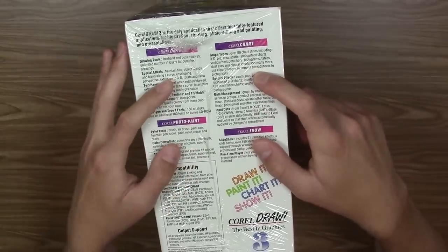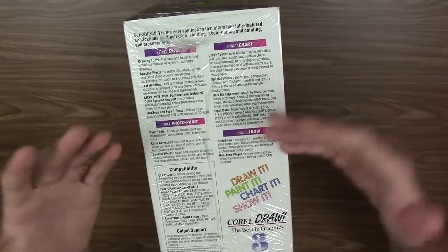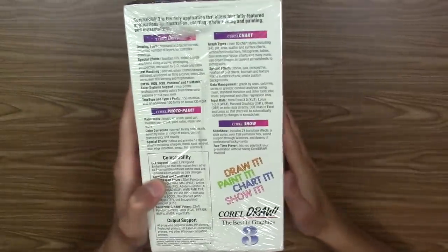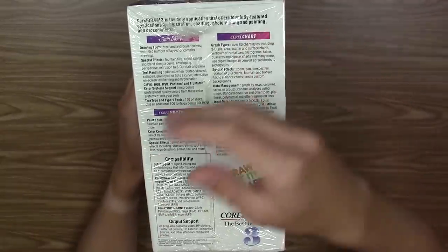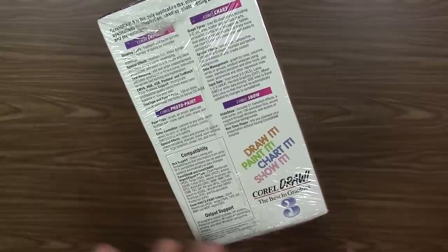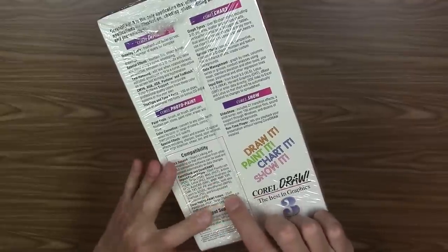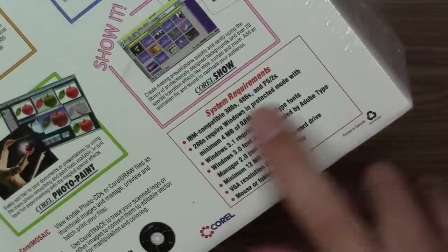On the left side of the box is where it gives you information about four of the main programs that come with this. Even though this is labeled and sold as CorelDRAW, it comes with three other programs. It tells you about Corel Chart, Photo Paint, Show, and CorelDRAW. This section shows file type compatibility — what file types it will work with.